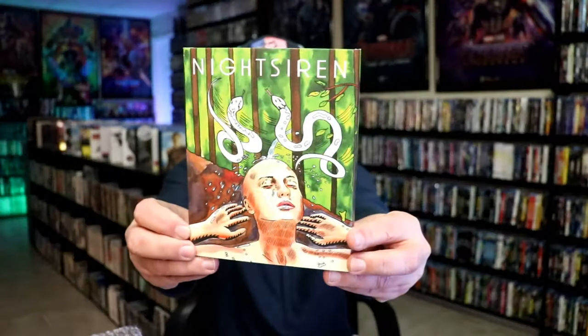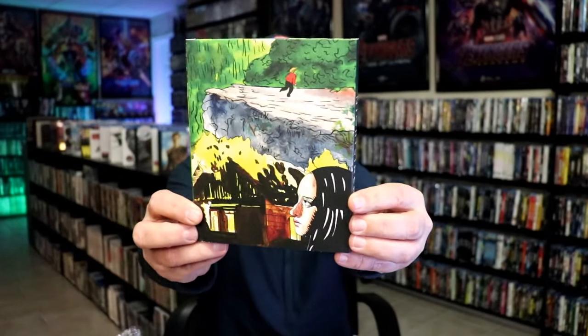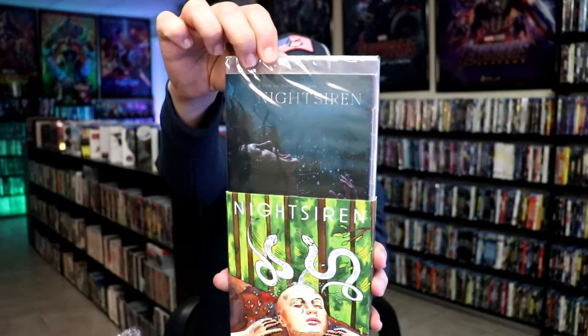In the next package, I have Night Siren. Not very familiar with this one. Cool looking slipcover. So happy to have this one — I do remember watching the trailer for that.